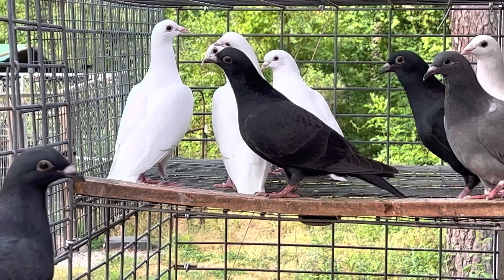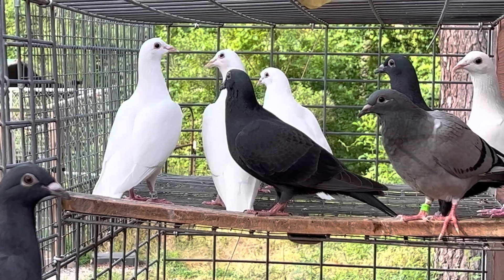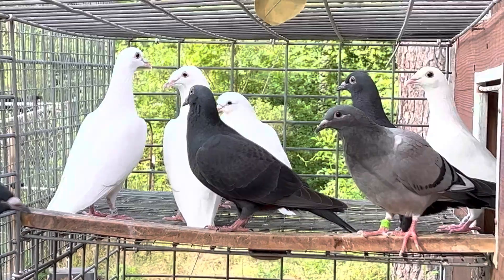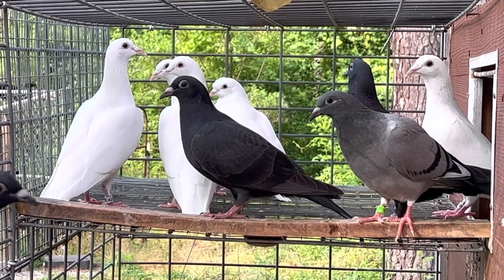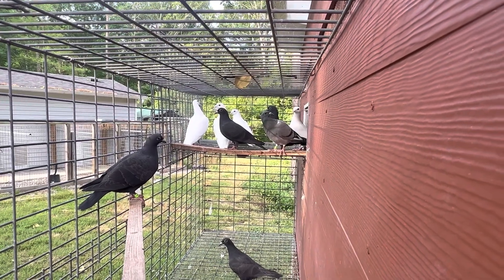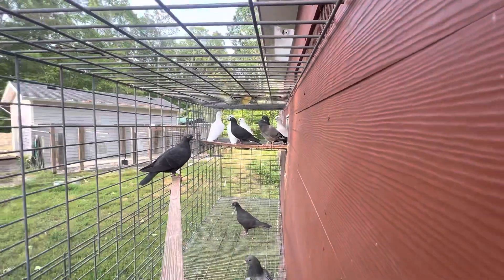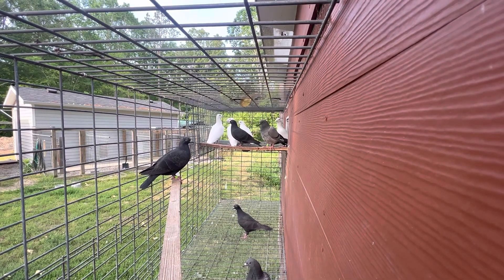The black eagles are from my best of the best. The pure whites are 2022s — these are all hens. I had to take the cock 2022s out of here because they were picking on the young ones, so they're all in the stock loft. There are probably another eight or ten in the dog house that are just learning how to eat and drink on their own before they come out here.